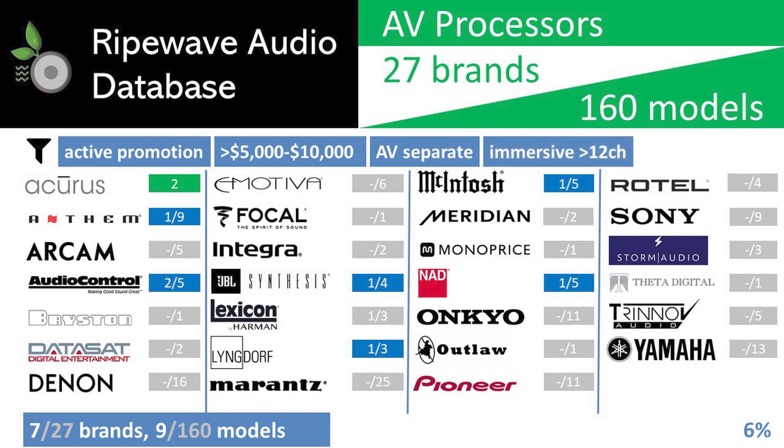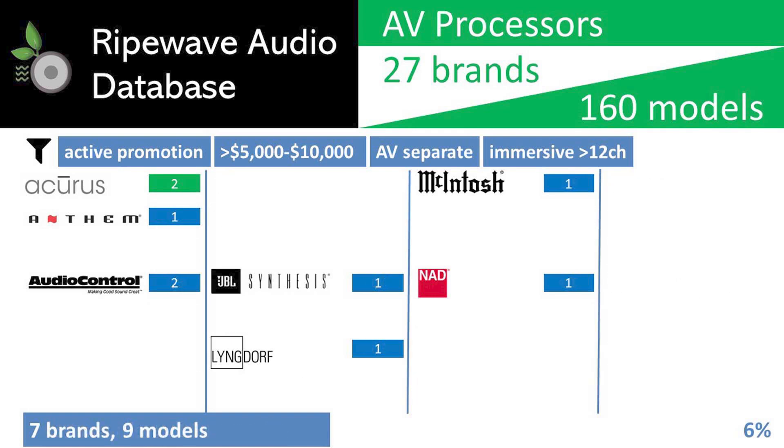Applying the immersive filter to weed out models under 12 channels had no effect, as all AV processors in this price range support at least 12 channels. Those basic filters set our pool for this series to include models from Arcana, Anthem, Audio Control, JBL Synthesis, Lyngdorf, McIntosh, and NAD. Gone from our previous series are the Arcam, Emotiva, Lexicon, Marantz, Monoprice, Rotel, and Yamaha brands, as they don't have models that exceed $5,000 for a processor separate.